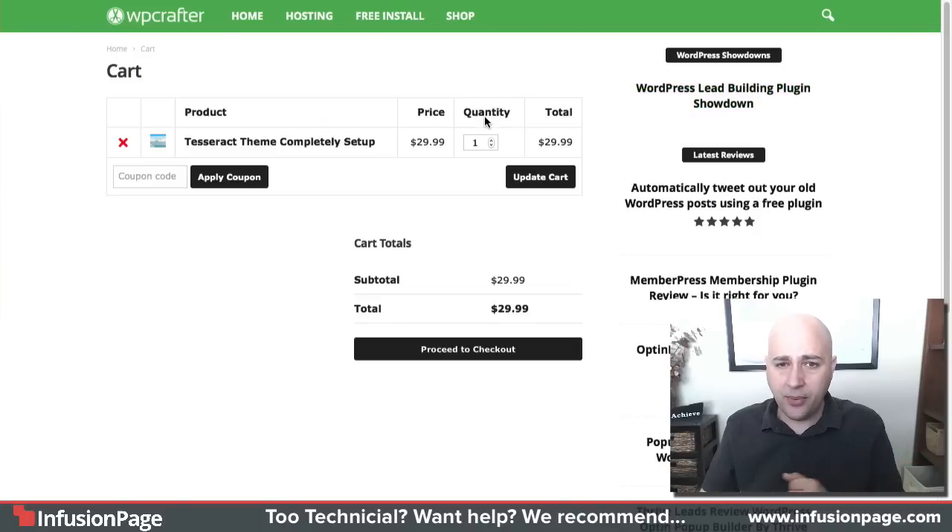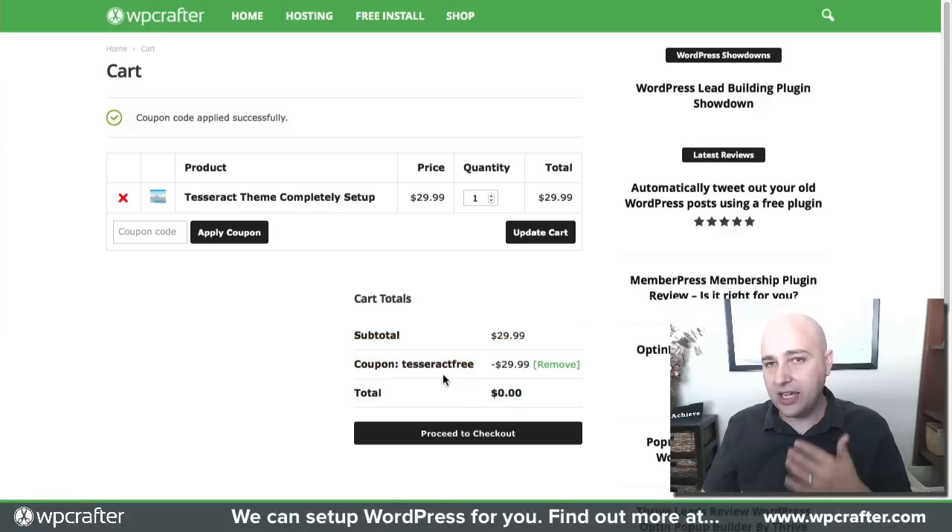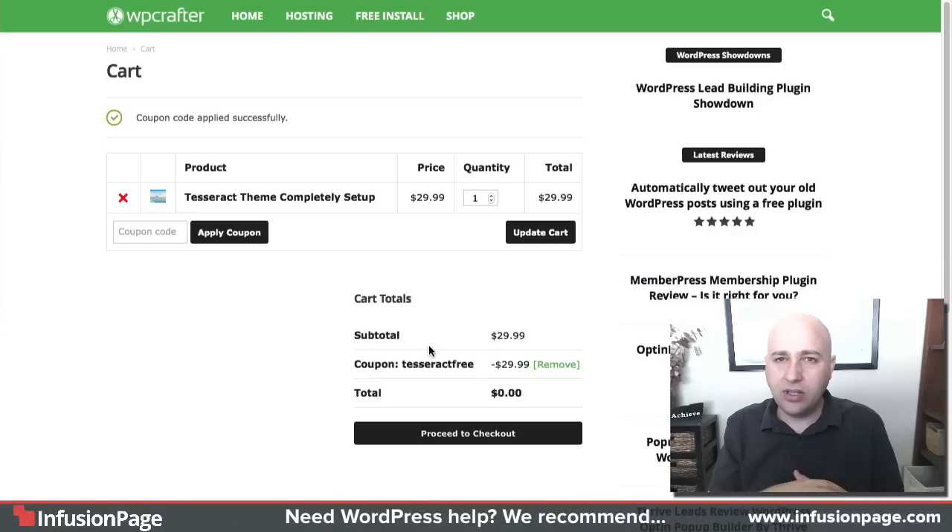I'm using this as a way to distribute it to you. All you have to do is click 'Add to Cart,' then click 'View Cart.' I'm using WooCommerce by the way. Then you can apply this coupon — I think it's 'tesseractfree,' all lowercase: t-e-s-s-e-r-a-c-t-f-r-e-e. Let's see if my coupon works — and it did work. You can see right down here it takes off the $29.99, so you're not going to pay anything. Then just go ahead and check out. By ordering this, even though it's free, I'll be able to stay in touch with you if anything needs to be updated.